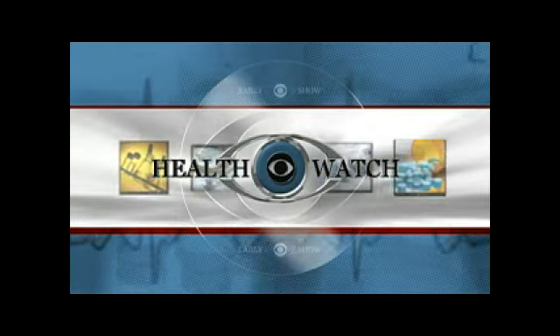In this morning's Health Watch, treating your summer skin damage. If you haven't been applying that sunscreen as you should have, board-certified dermatologist Dr. Janine Downey is here with some aftercare products and treatments that may help. Of course, we don't want to forgo the sunscreen.